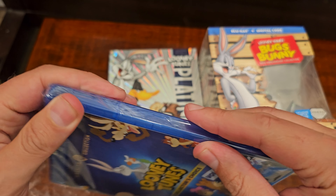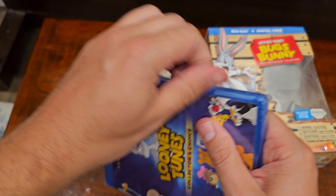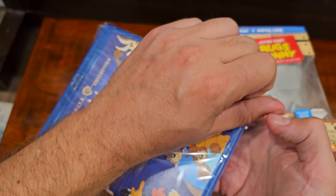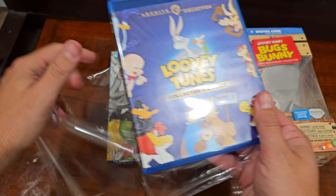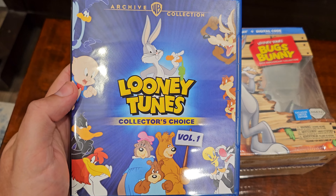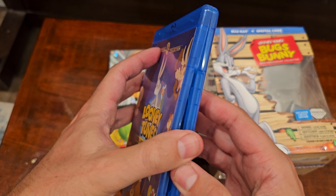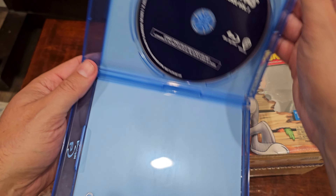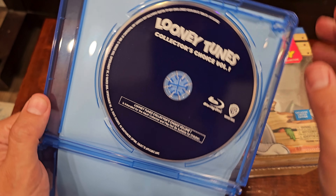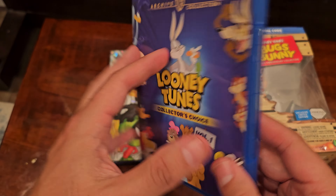My one worry was that it was going to overlap with these two. Looney Tunes. There we go, pretty simple. Even a warning on the disc — thank goodness. So scary. Okay, there you go.